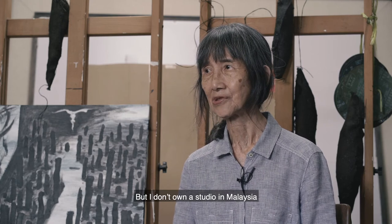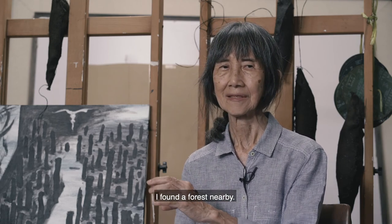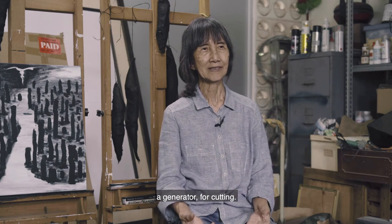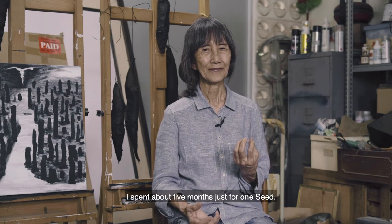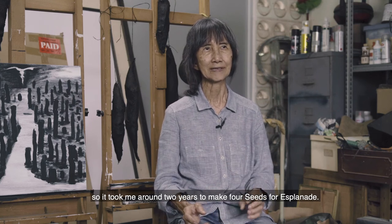But I don't own a studio in Malaysia. When I bought the material from Malaysia, I found a forest nearby and worked in the forest. I hid a machine — a generator for cutting. Granite is a very hard stone; it needs a lot of cutting and chipping. I spent about five months just for one seed. I made four seeds, so I needed around two years to make these four seeds for the expo.